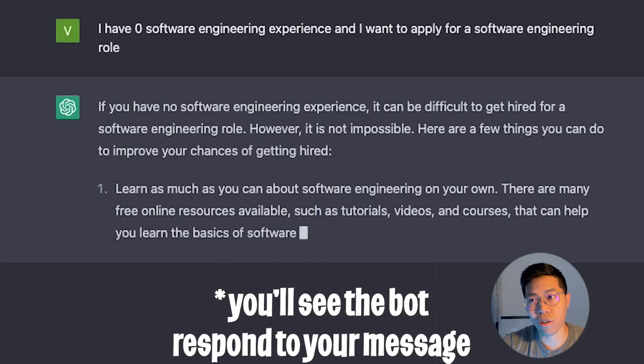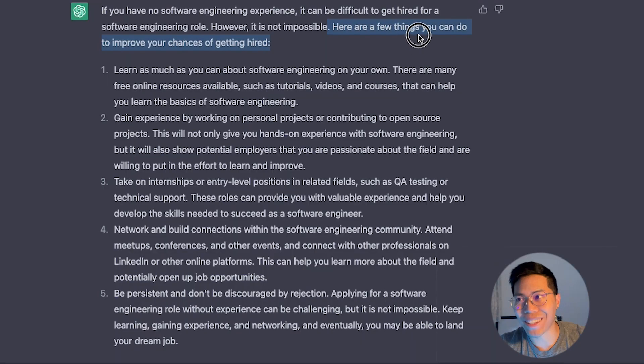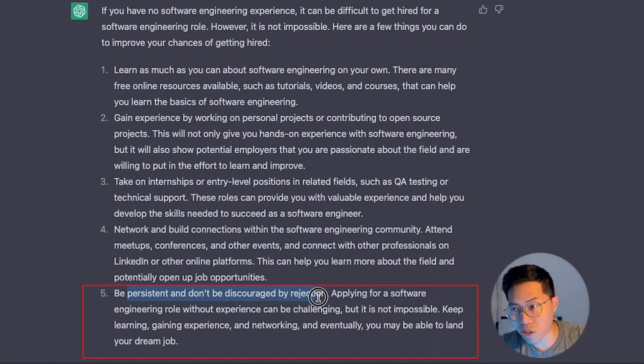You'll see the bot trying to answer your question, and it's amazing how detailed the response is. It's even telling us how we can improve our chances of getting hired. Feel free to take some time to read these bullets on your own because they're very helpful. The most important one is the last one: be persistent and don't be discouraged by rejection. I went through so many rejections in the past, and if I gave up, I wouldn't be where I am today. So just trust in the process.